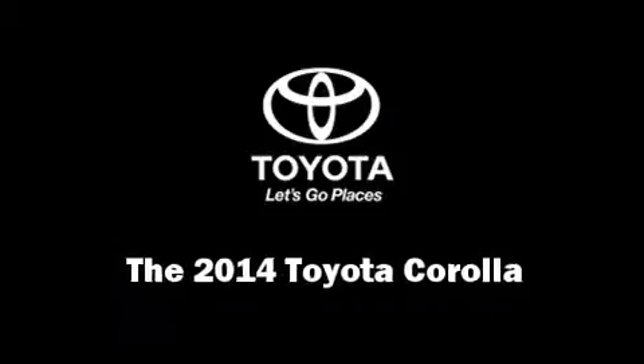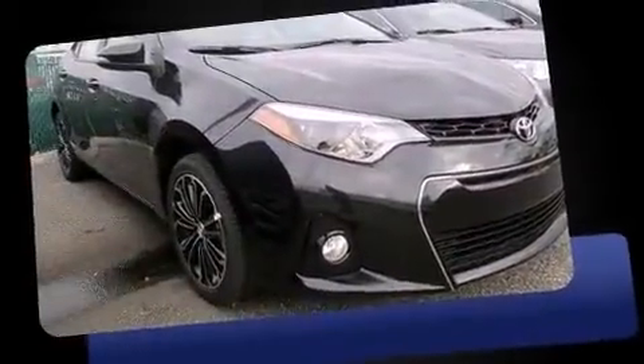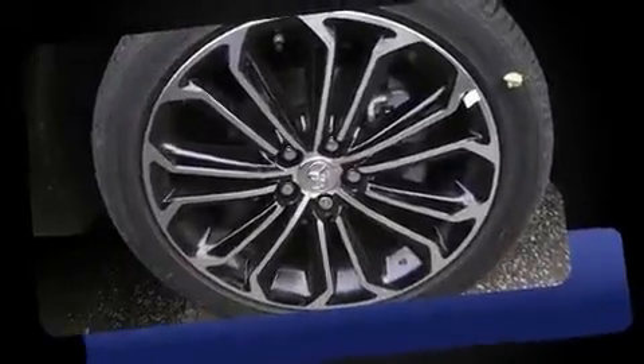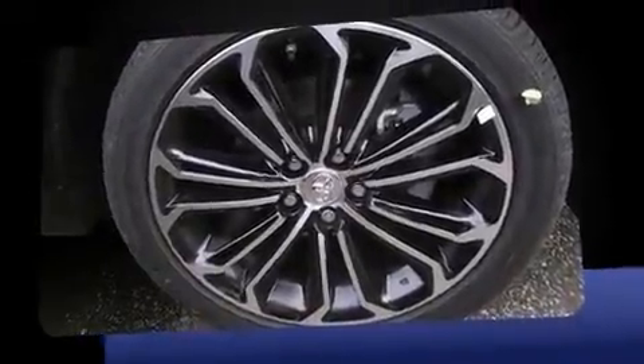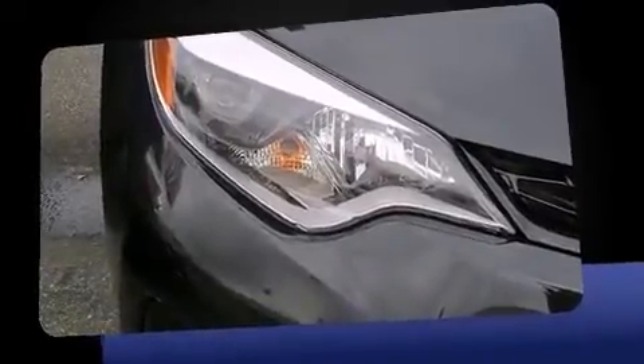Come test drive this 2014 Toyota Corolla. This four-door, five-passenger sedan offers the features and options for which you've been searching. Smooth gear shifts are achieved thanks to the efficient four-cylinder engine. And for added security, Dynamic Stability Control supplements the drivetrain.